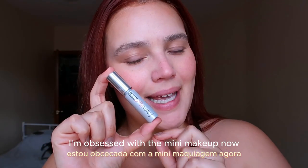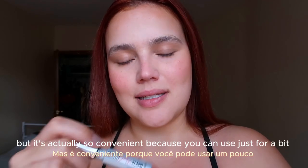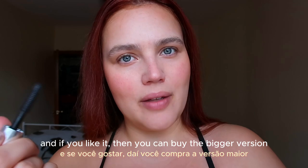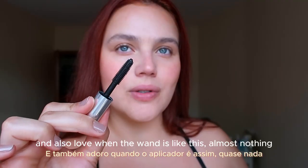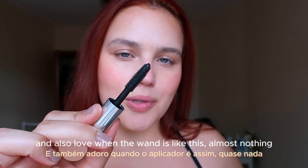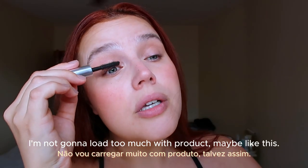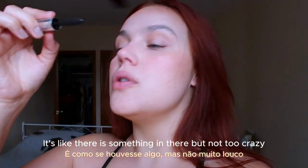I'm obsessed with mini makeup now, like the mini mascara. This one I got in a beauty box, but it's actually so convenient because you can use just a little bit. Then you buy the bigger version. This one is from Benefit — They Are Real. I love when the wands are like this, almost nothing, just lift them really well. I'm not going to load too much with it — it's like there is something there, but not too crazy.